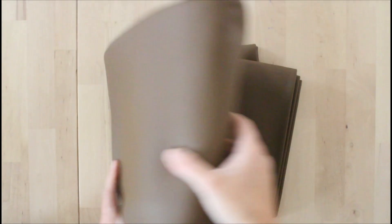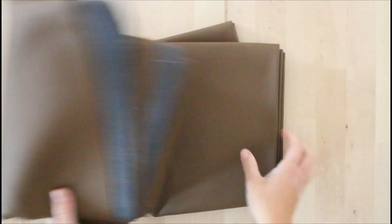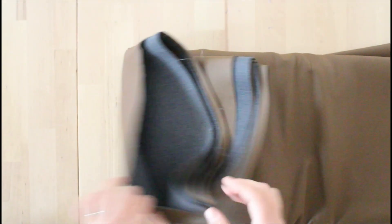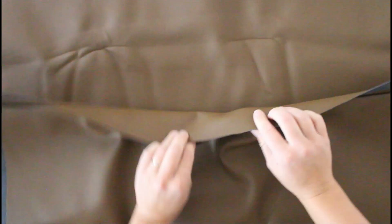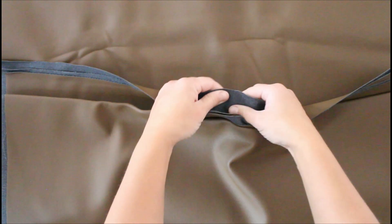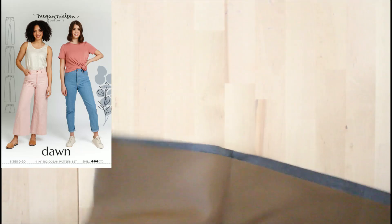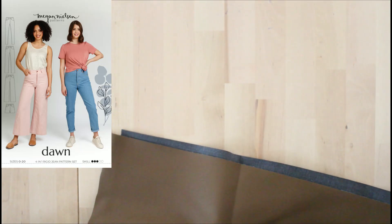I picked this beauty up on a Destash-ify video — it's a beautiful chestnutty cut of faux leather, about three meters by 140 centimeters. My plan from the beginning has been to make a pair of Megan Nielsen Dawn jeans in the wide leg version. I was thinking cropped, but now I'm thinking full length so I can wear them through winter as well. They are on the list but not next on the list.